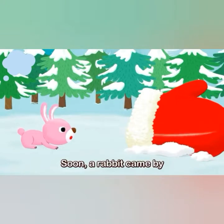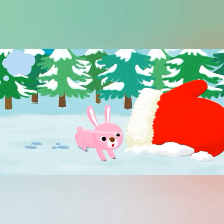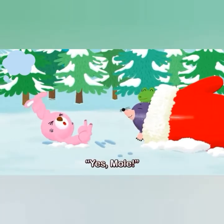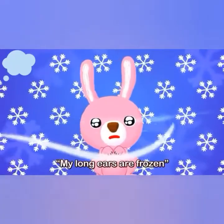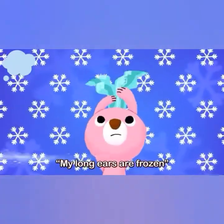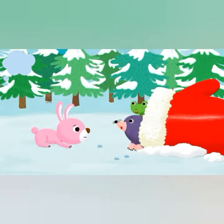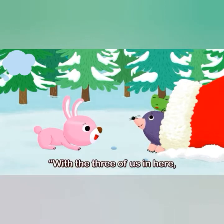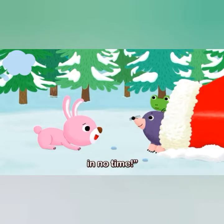Soon, a rabbit came by and shouted, "Is anyone home?" "Yes, mole and frog are home." "Guys, my long ears are frozen. May I join you?" "Sure, come on in. With the three of us in here, your ears will warm up in no time."